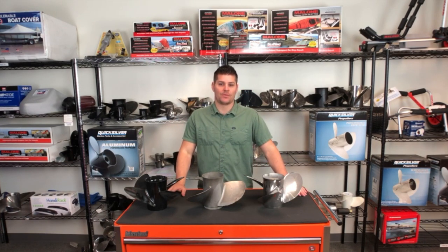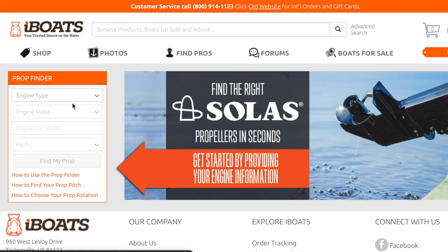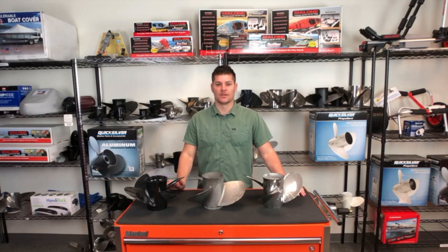In every prop decision, be sure to consult our iBoats prop finder on our website to find the right fit for your boat and budget. Or if you have specific questions, you can call our customer service. Thanks, I'm iBoats Brian, and I'll see you on the water.